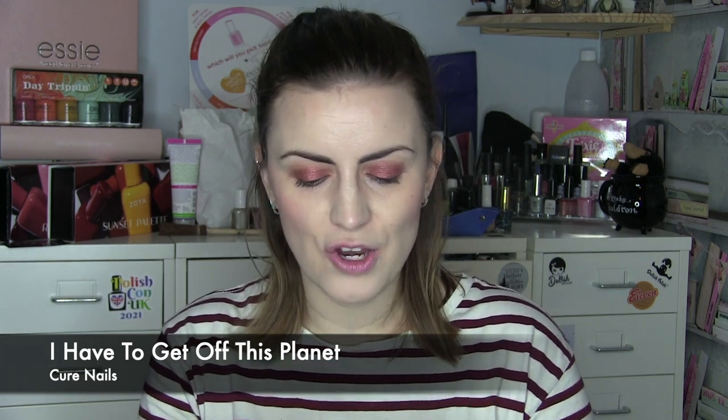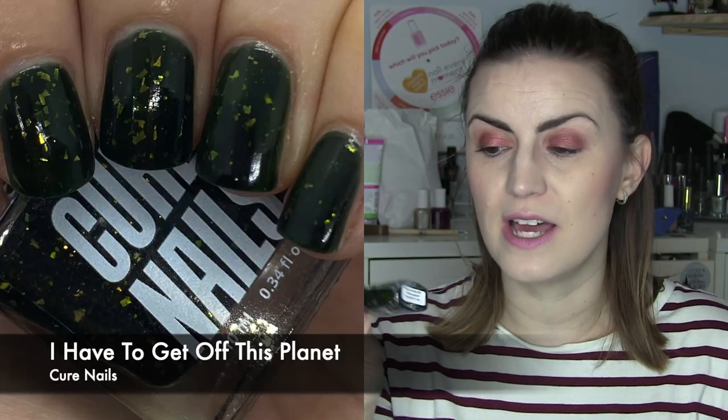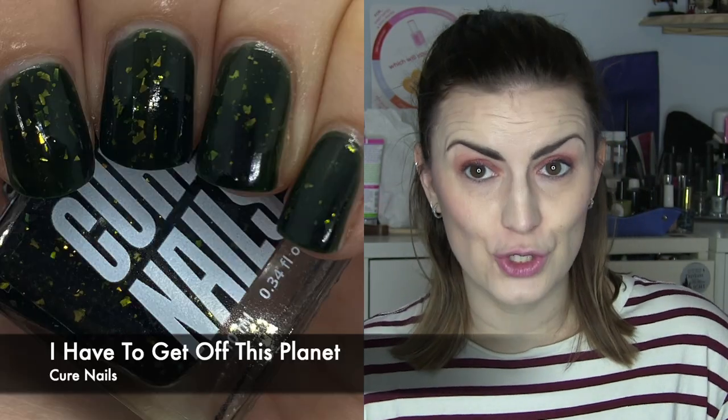The last UK indie is I Have to Get Off This Planet by Cure Nails, inspired by a quote by Loki. We're actually watching the Loki TV series on Disney Plus at the moment, which prompted me to remember I had this — I think we've got one or two episodes to go and I'm really enjoying it. This is a dark green base with a tonne of flakies that really glow from within the dark jelly base. The jelly base is very opaque, so it's a great proportion of jelly base to bright flakies. Really enjoyed it — a nice easy two-coater. Two coats of I Have to Get Off This Planet by Cure Nails.